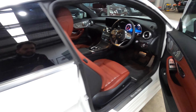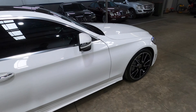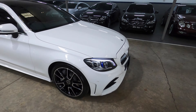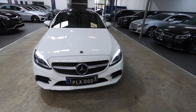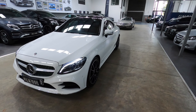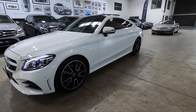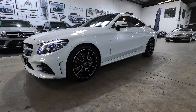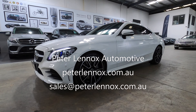Alright guys, so there you have it — a beautiful 2019 C300 Coupe in polar white, with sports suspension, 19-inch AMG wheels, in simply stunning, as-new condition, for under $80k. Save yourself about $20k off the brand-new price — a real bargain. Now available from Peter Lennox Automotive. You're most welcome to give us a call, view it online, and buy Australia-wide with contactless delivery, all handled by us. Nice and easy. Thank you.